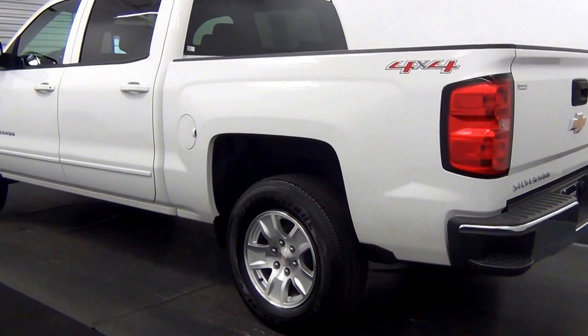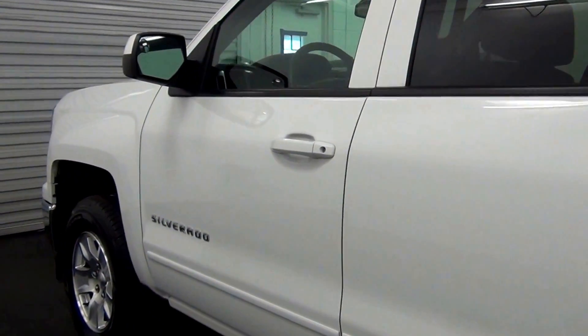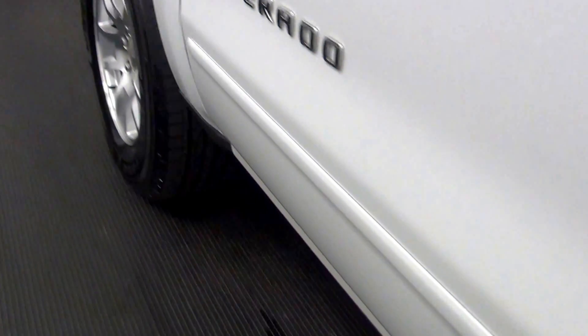Let's move along to the driver side. Driver side looks good.